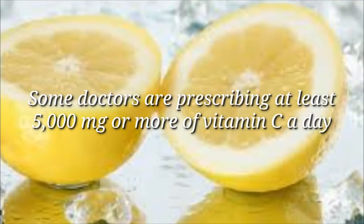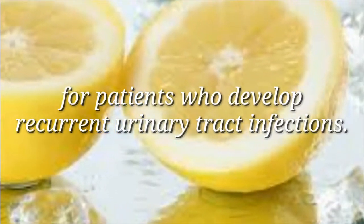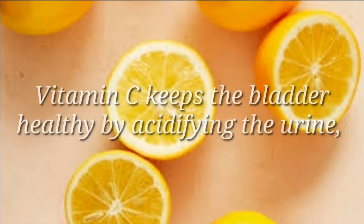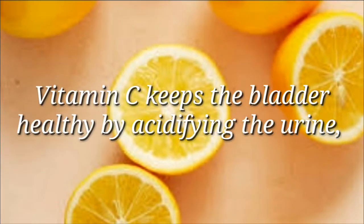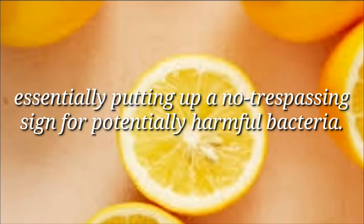Vitamin C: Some doctors are prescribing at least 5,000 milligrams or more of vitamin C a day for patients who develop recurrent urinary tract infections. Vitamin C keeps the bladder healthy by acidifying the urine, essentially putting up a no trespassing sign for potentially harmful bacteria.